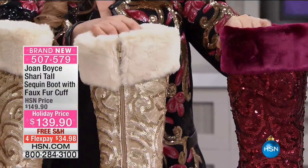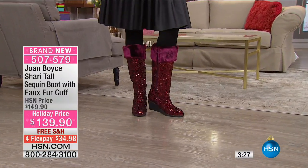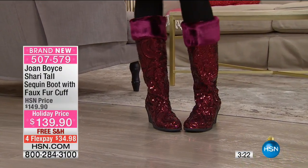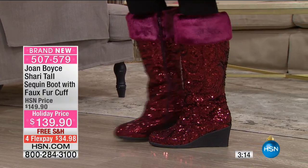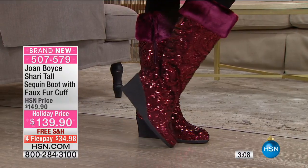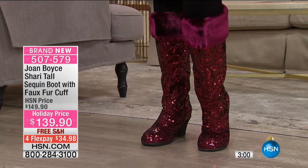Look how cute Mackenzie looks in those boots. Where do you wear these? Caroling, going to a friend's house for the holidays, anytime you want people to say 'I love those boots.' Maybe you're in the Red Hat Society — these red boots are perfect; you're going to be the hit. They have medium width and wide width, but they are very limited — we have about 780 boots. So these are a fun specialty item.